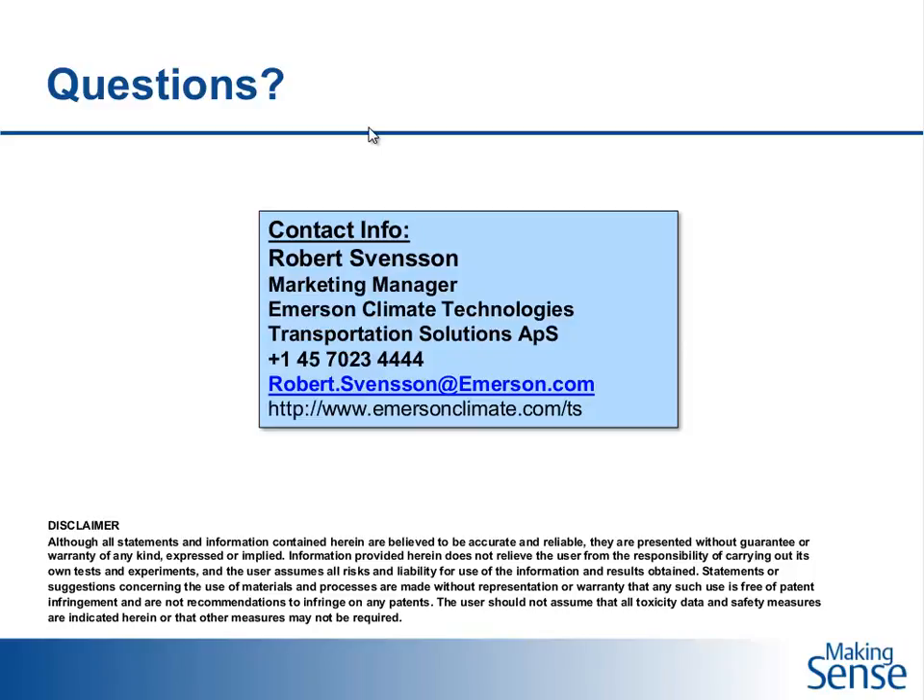A question about controlled atmosphere units: what are the extra challenges, and how does connectivity help? Controlled atmosphere can be used to transport commodities not normally transportable in a reefer, or to extend the lifetime of cargo by reducing ripening — for instance with bananas. You have additional settings and more advanced equipment with management of carbon dioxide. From a technology perspective, more things can go wrong, and journeys tend to be longer.